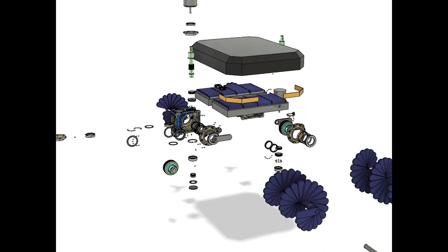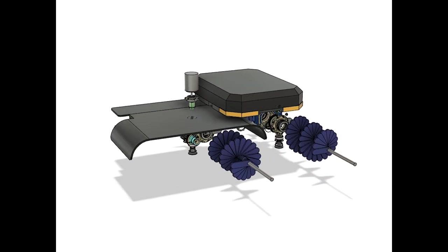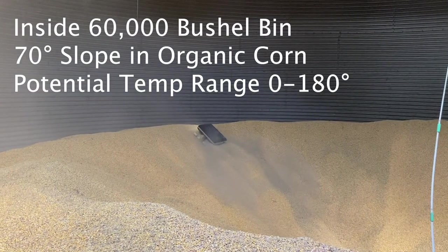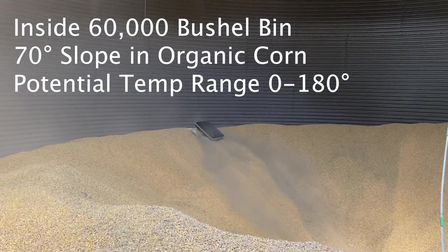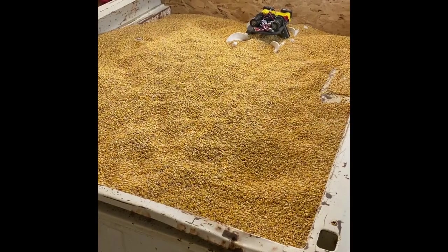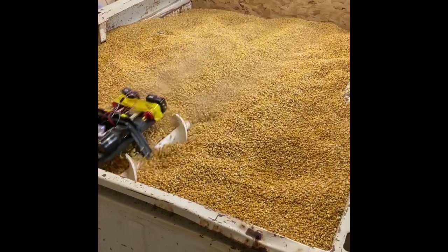The machine seems simple enough, but the challenge of creating a mobile robot that can drive on the fluid surface of grain is steep. Putting together a machine robust enough to survive the grain bin environment and accomplish the management tasks required hundreds of hours of testing in the grain bin.